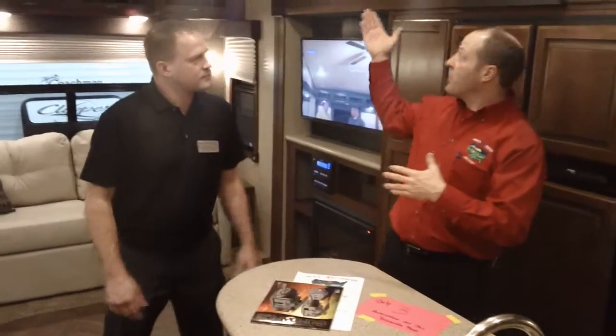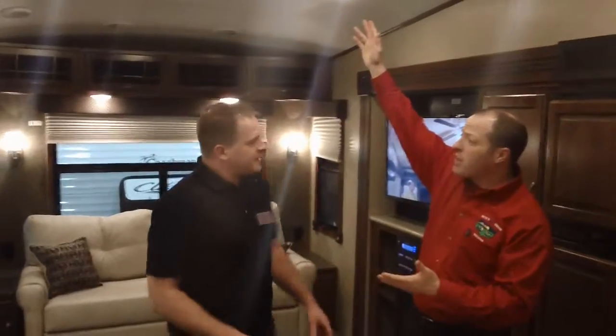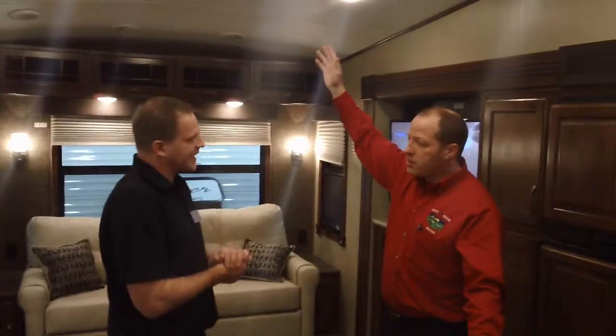Tell me a little bit about the construction. We've got the arched interior ceiling in here. These are galvanized steel I-beam stamp trusses — extremely strong, extremely lightweight, and they're going to last a long time.